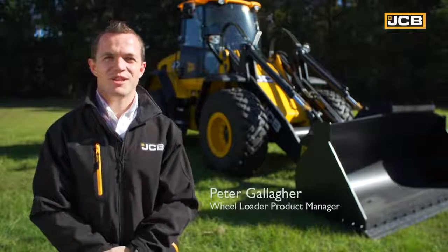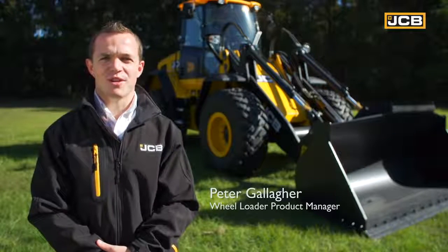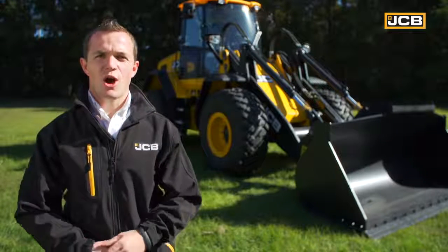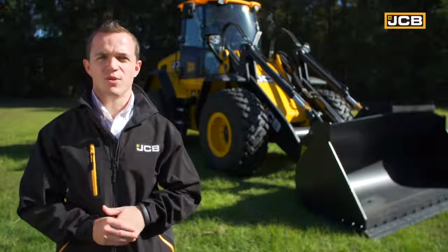Hi, I'm Pete Gallagher, product sales manager for wheel loaders in North America, and today I'd like to talk to you about the 427 Agri, our most popular wheel loader sold into agriculture.